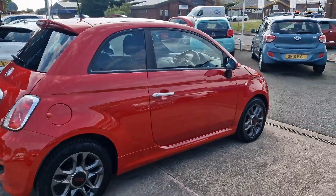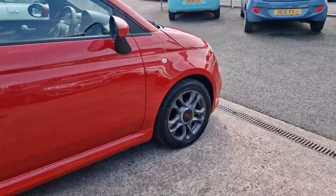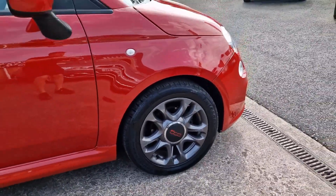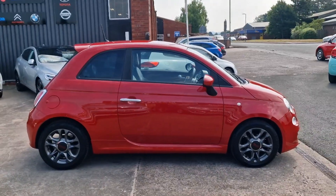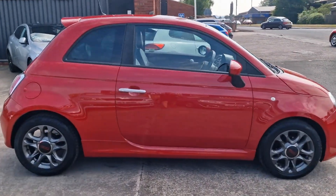Just £35 a year to tax, that's all. 50-plus miles to the gallon on a combined run, and a nice low insurance group as well. So it ticks an awful lot of boxes in terms of a first time car or commuter tool, and obviously it's really stylish as well.